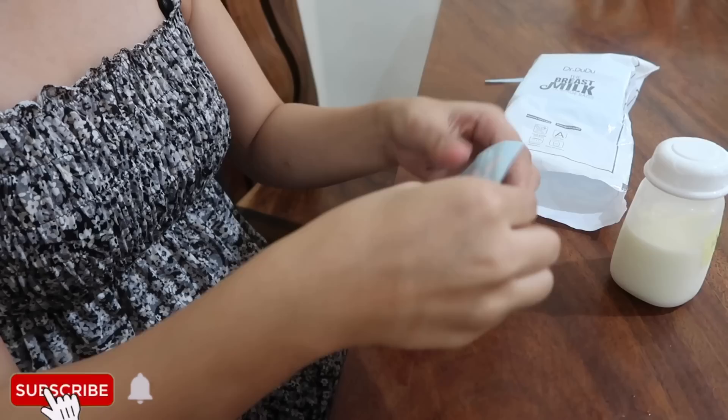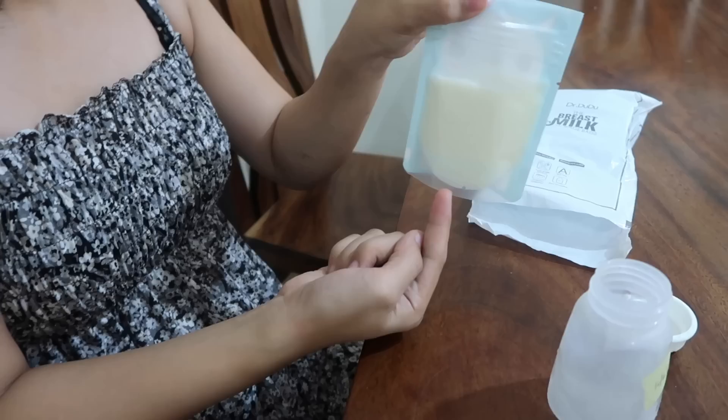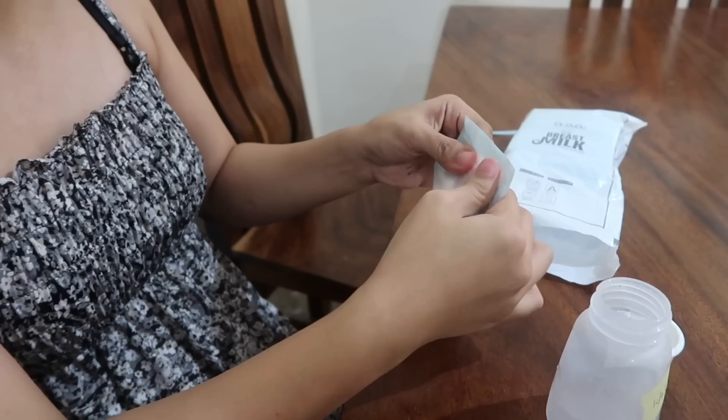Make sure your hands are clean. Then remove the air from the bag and seal it. That's it. Then I store it. This is my liquid gold — I worked hard to save this. I store it for emergency cases, or if baby doesn't end up using it, we can donate it.